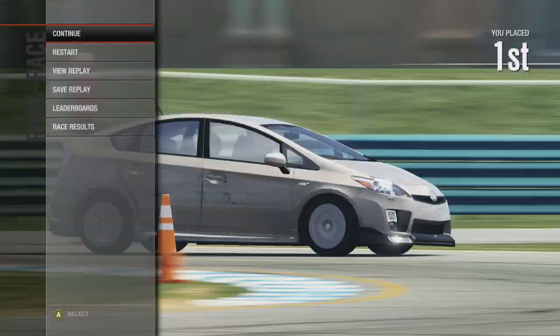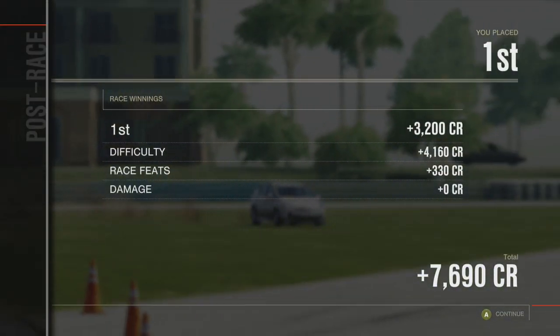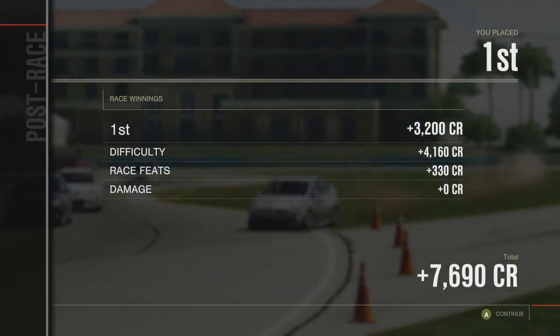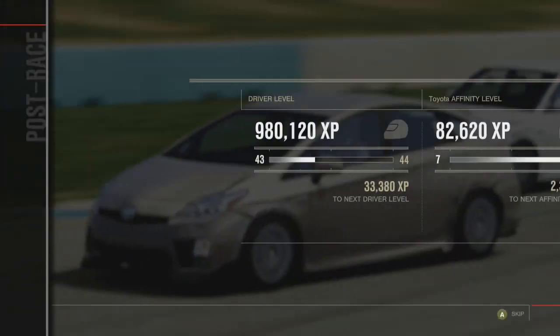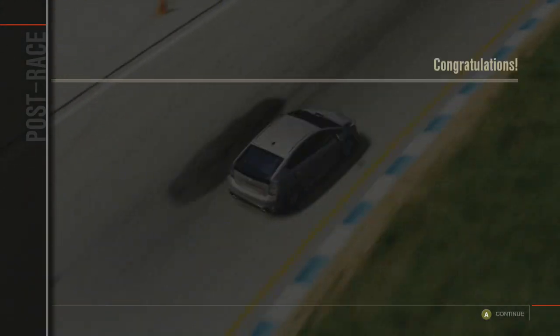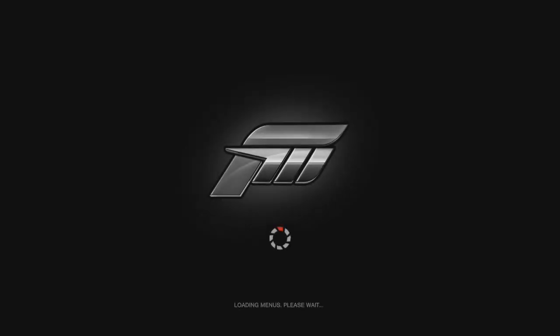I like how this race is just full of Mazda 3s. Oh Jesus Christ, AI, what are you doing? It's not that hard to drive the Prius. What's the AI doing? It decided to not stop, apparently. It's doing its best, okay? Beige Prius of Doom confused it.